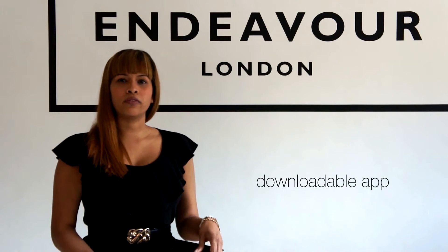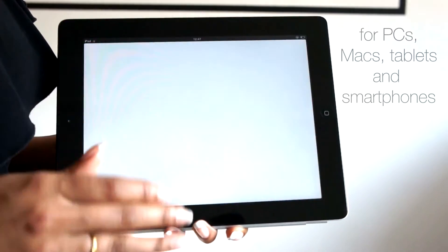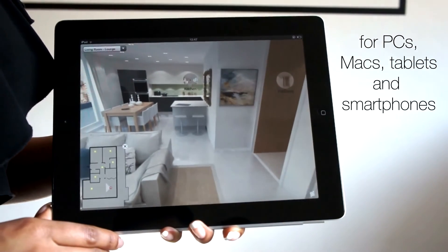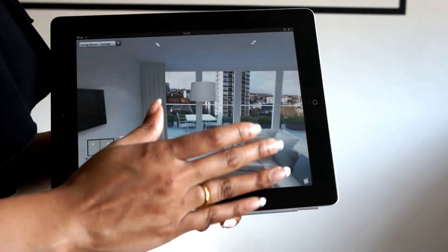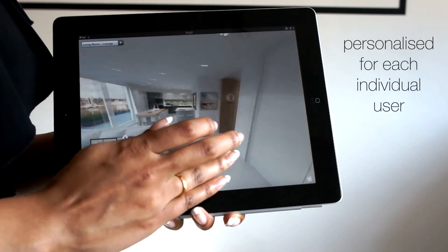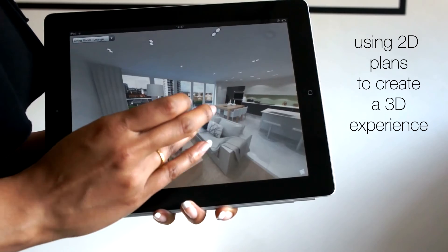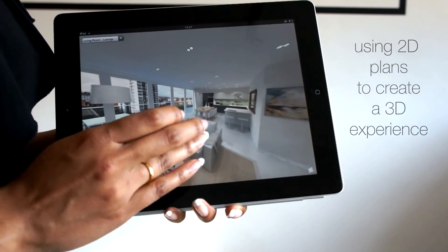Our software comes in the form of a downloadable app which can be used on anything from tablets to desktops, depending on how you or your client want to use it. The adaptable software can be personalised to cater for the individual user, and with just floor plans and a small bit of information we can turn a two-dimensional image into a three-dimensional experience.